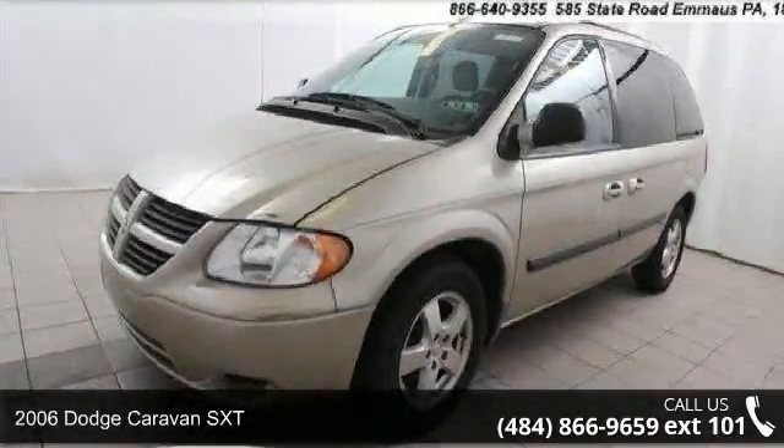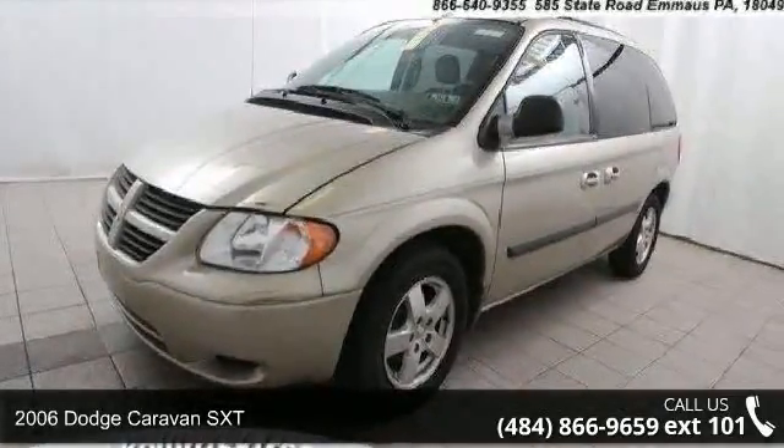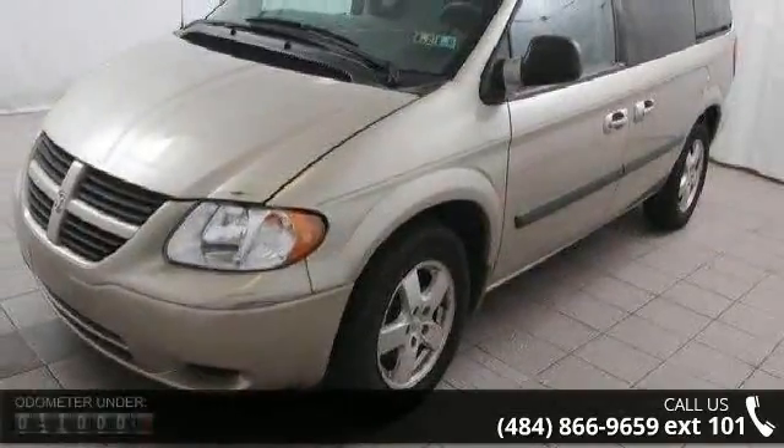Arrive in style with this 2006 Dodge Caravan SXT. This may be the set of wheels you've been looking for.